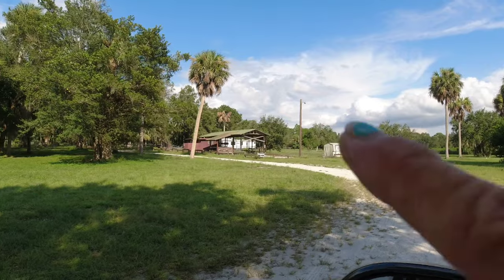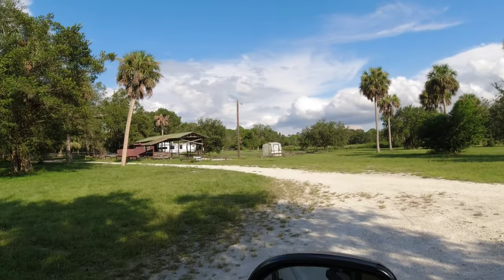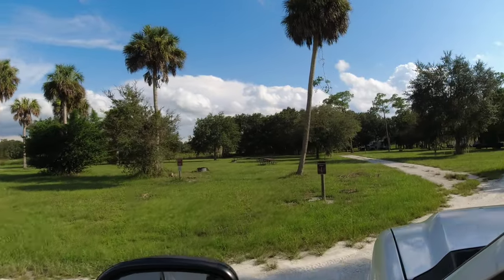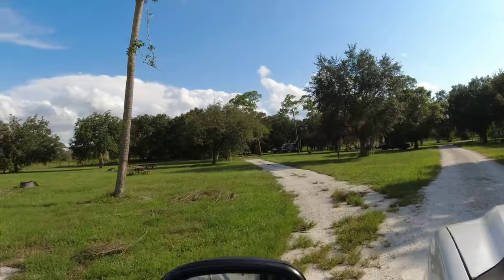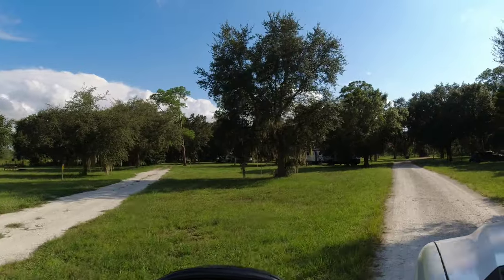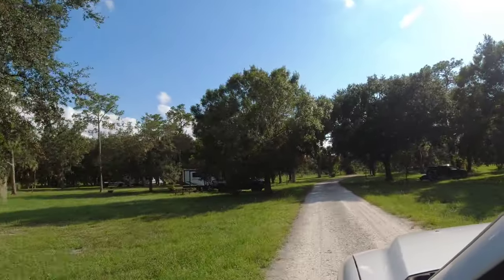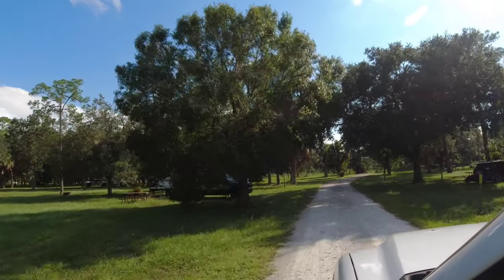The camp post is located right here if you need anything. Once you get in, you just pick your campsite. This is one of the most beautiful campgrounds I have ever seen — and it's free. It blows my mind.